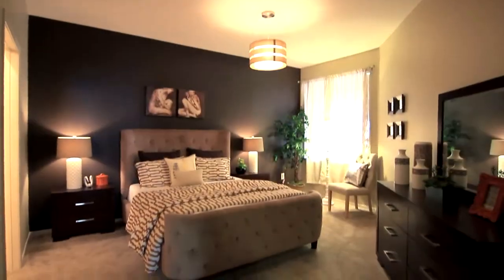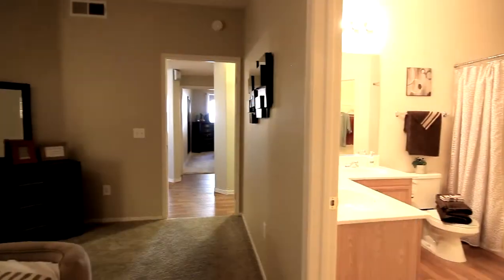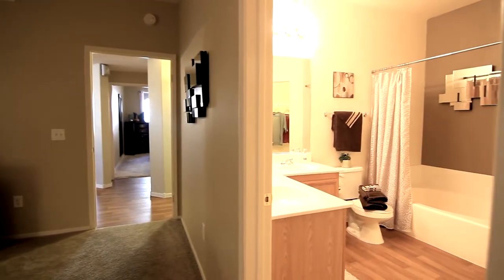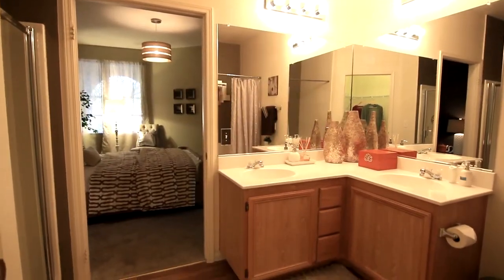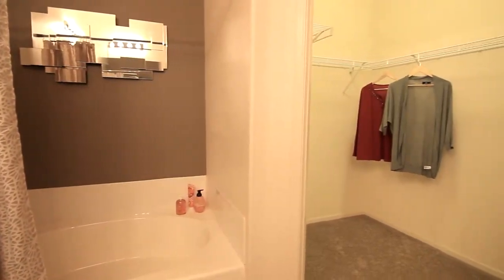Just around the corner you will find the master bedroom, especially quaint and spacious enough for a king-sized bed set. The private master en-suite is equipped with a wall-size mirror, double vanity, and garden tub.